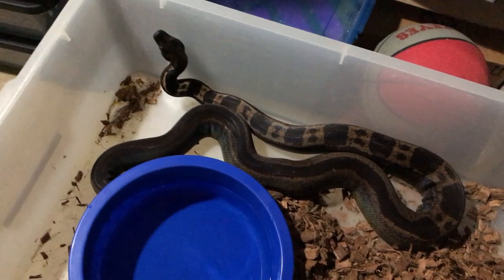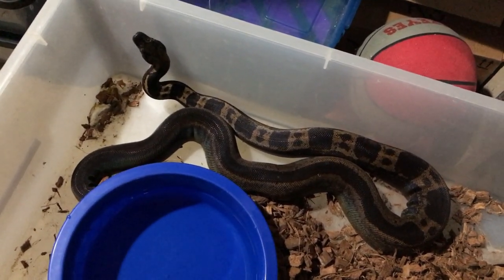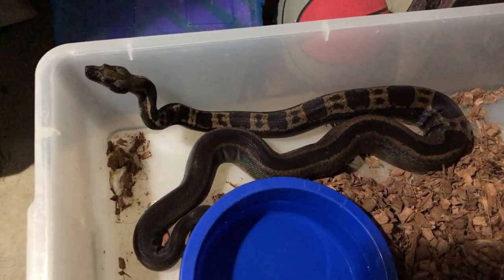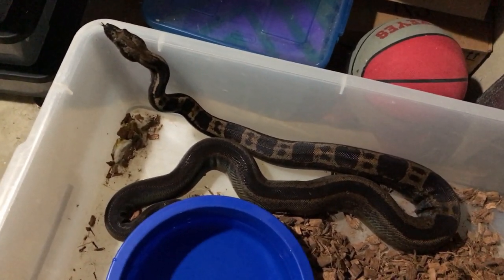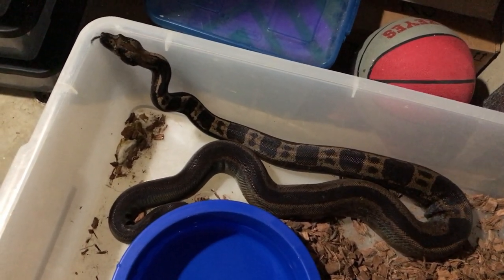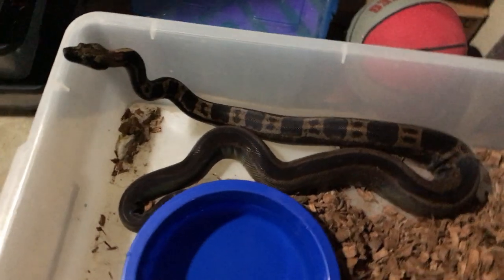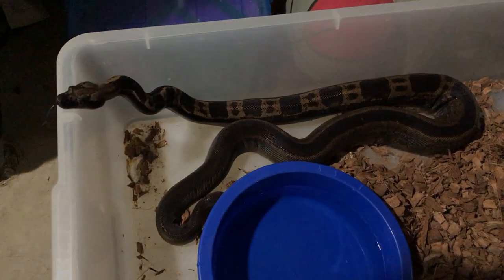This guy is my absolute favorite IMG in my collection. He is an IMG Hypo Jungle Motley Het VPI, Possible Possible Head Blood. Absolutely magnificent. I had him paired with a Pig Panther VPI Female earlier and she ovulated, so hopefully he got the job done. They're both first timers, so we'll see here soon. Super excited — probably a top five pair this season. I just love this guy.